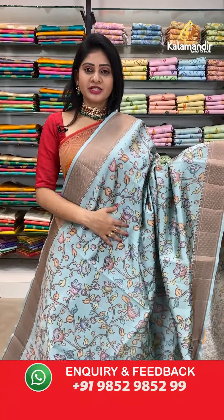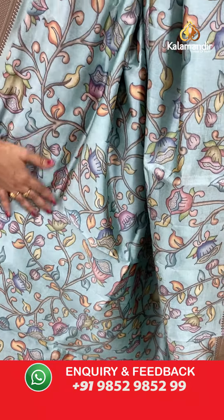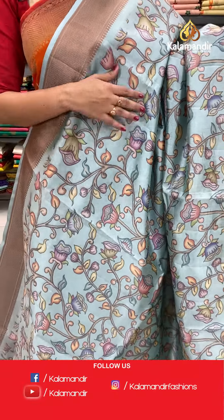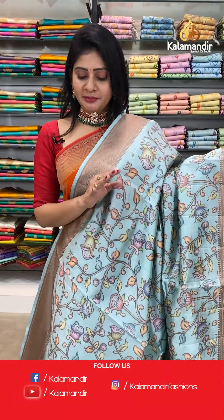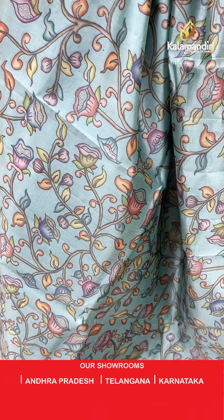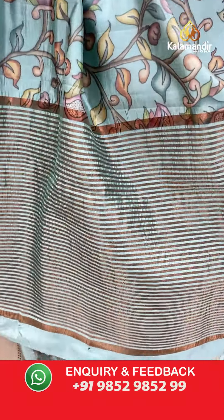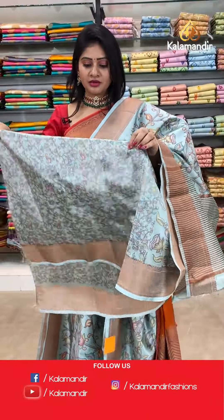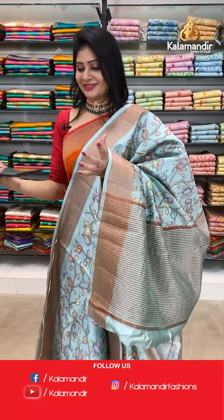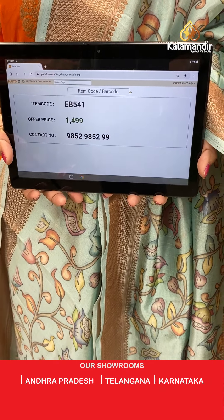Beautiful kalamkari print — it's a kalamkari printed saree in sky blue, light sky blue color with kalamkari print all over the body. Florals and leaves highlighted with multi pastel colors. Two sides same border contrast with booties. Coming to pallu, zari lines. Blouse is a printed self blouse in the same color along with border. Item code EB541, offer price 1499 rupees.